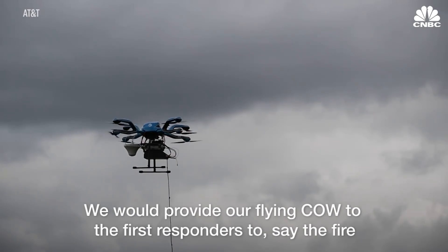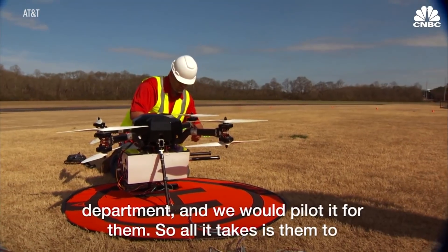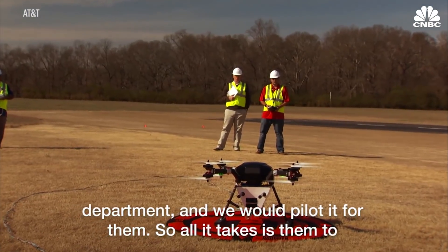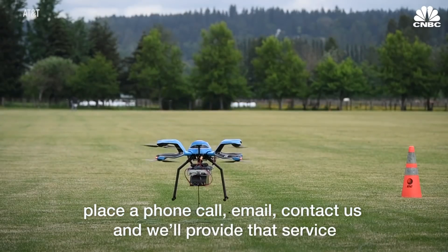We would provide our Flying Cal to first responders — say the fire department — and we would pilot it for them. All it takes is for them to place a phone call, send an email, or contact us, and we'll provide that service.